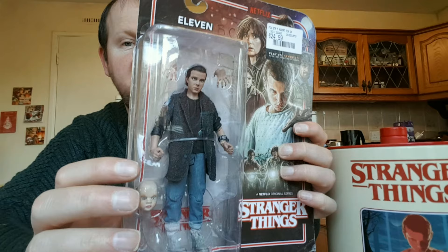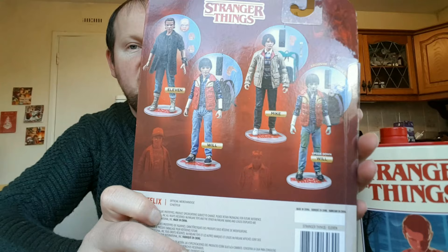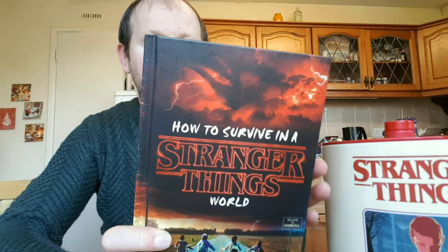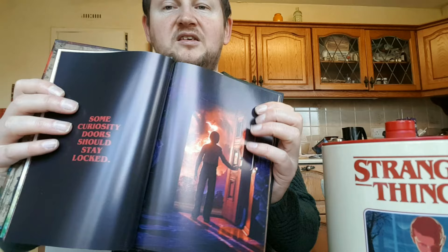This is 'How to Survive in a Stranger Things World.' The back reads: does life seem strange? Is the world feeling upside down? Filled with photographs and simple truths from the hit Netflix series Stranger Things, this survival guide will help you navigate school, relationships, and the occasional parallel dimension. It looks really cool with lots of nice pictures and writing.